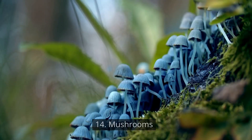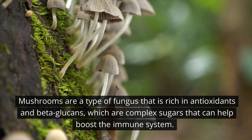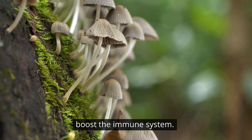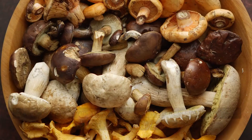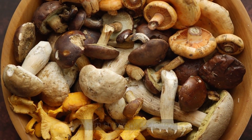Number 14: Mushrooms. Mushrooms are a type of fungus that is rich in antioxidants and beta-glucans, which are complex sugars that can help boost the immune system. Beta-glucans can help activate the immune system and stimulate the production of white blood cells. Adding mushrooms to your diet can help keep your immune system strong and healthy.